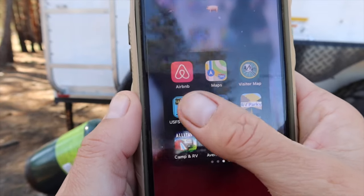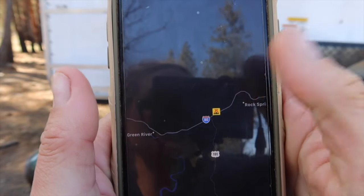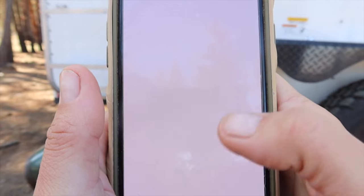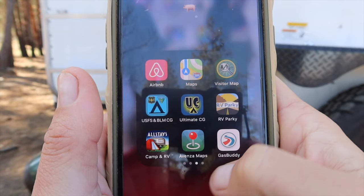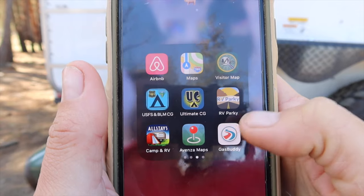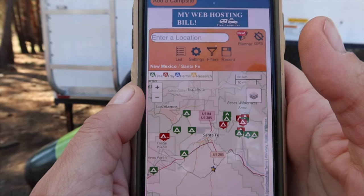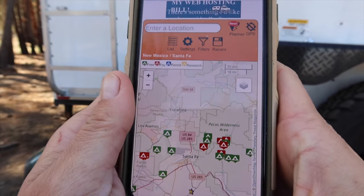The US Forest app is kind of the same thing — it shows whether you're on US Forest land or BLM land, and where potential camp spots are, though mostly KOAs which you have to pay for, so again not my favorite. RV Parkies — again, things you gotta pay for or maybe an overnight spot. Avenza Maps is good for hiking. Gas Buddy is good for finding the cheapest gas near you. And then there's FreeCampsites.net — it's a website, not an app. I do like it, but I find some limitations with it; the reviews don't feel as thorough.